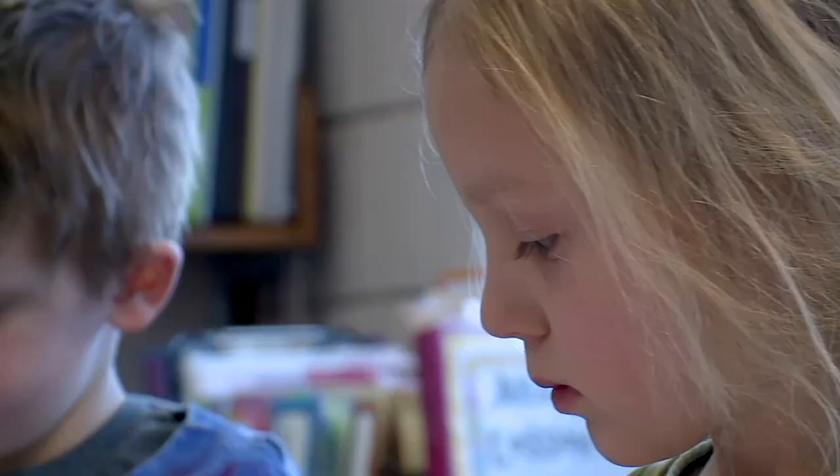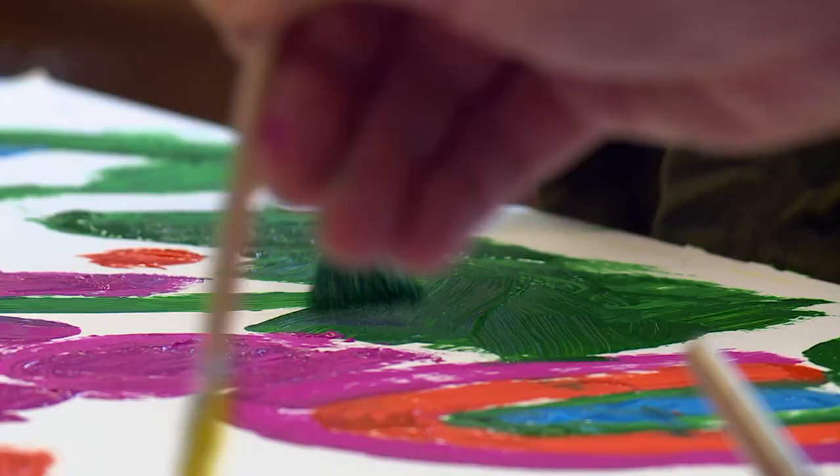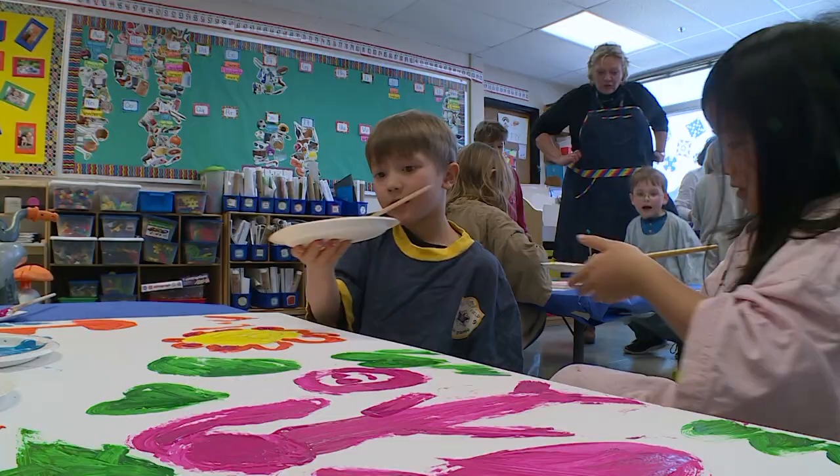We're going to make paintings for the window. I'm in National Honors Art Society and one of my projects, we are making a mural for this kindergarten classroom. A lot of the kids painted flowers and a lot of outdoors, a lot of abstract.